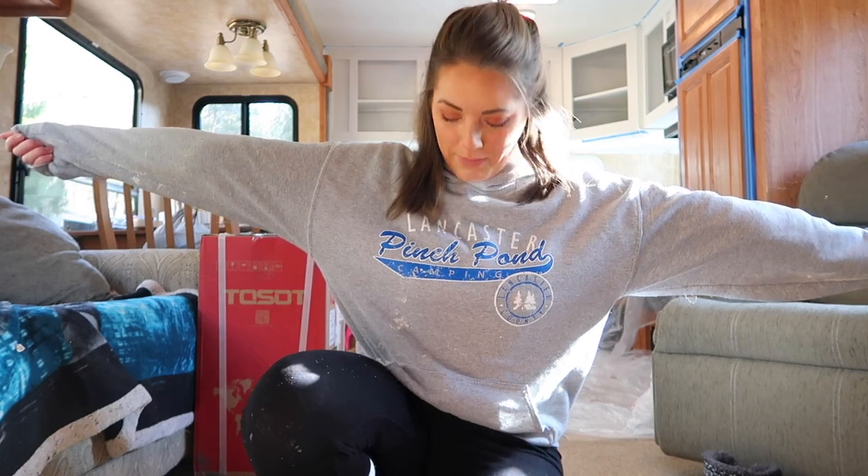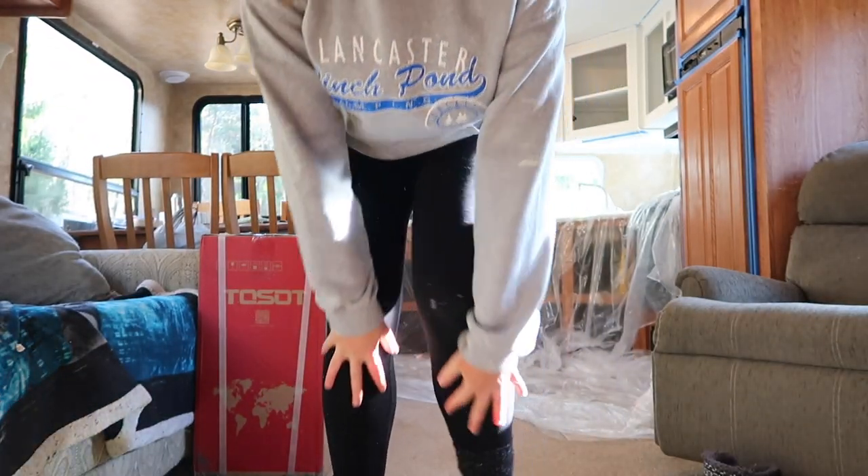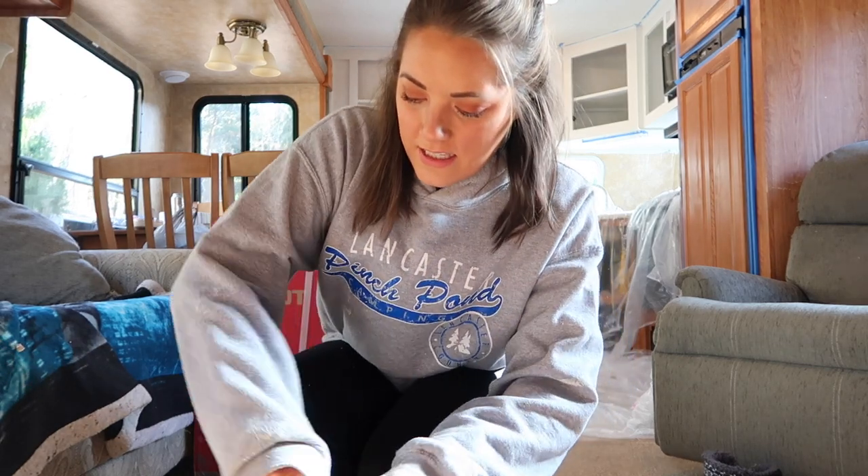I'm probably wearing the same sweatshirt from my last reno video — and you know what, that's because this is now my painting outfit. I got paint all over my pants, they're covered, and my sweatshirt's covered. So this is officially my painting outfit. It's Saturday morning, Tony's not here yet, and I have to go eat breakfast soon.